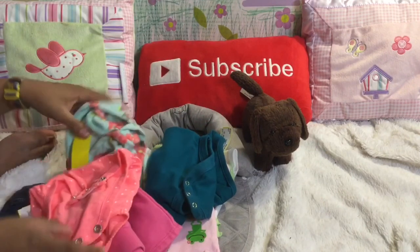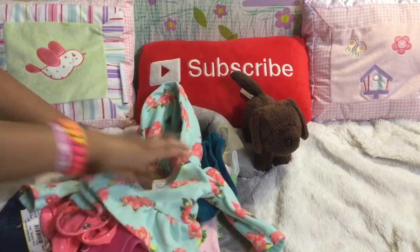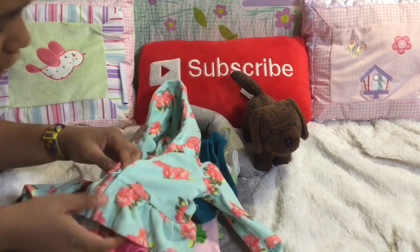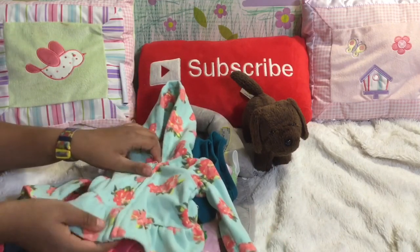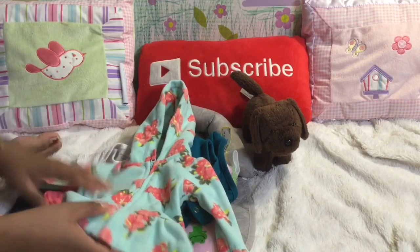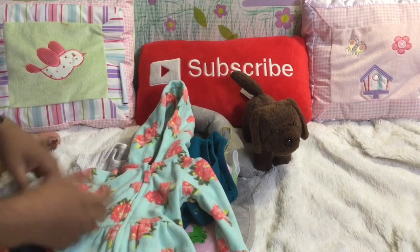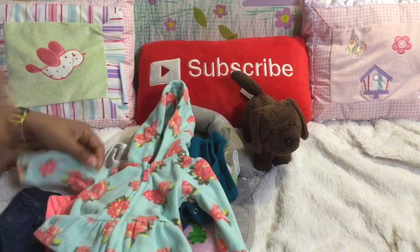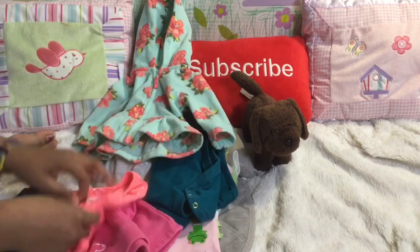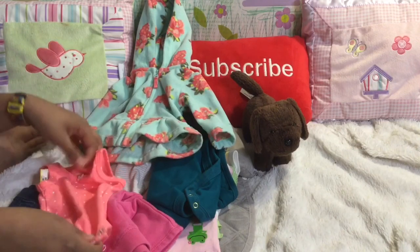We got a really cute, super soft, tiny little jacket. It's a little hooded jacket, it's newborn. It's super cute. It's like a teal blue with pinkish-orange flowers. And I thought that would be perfect for Vanessa because we're going into spring where it's still going to be chilly out, but not cool enough for her big winter coat.